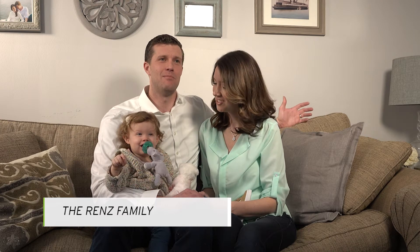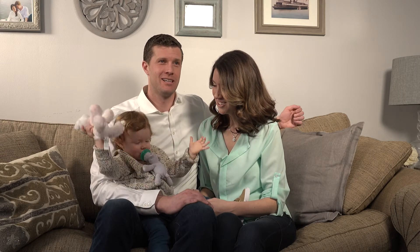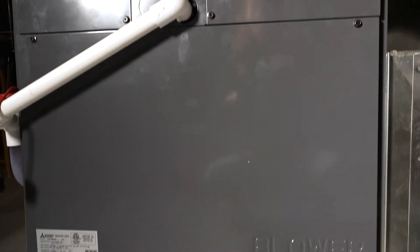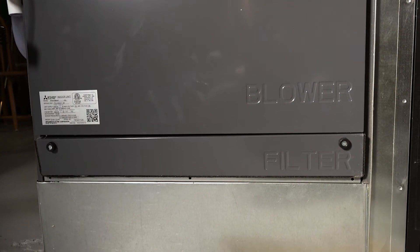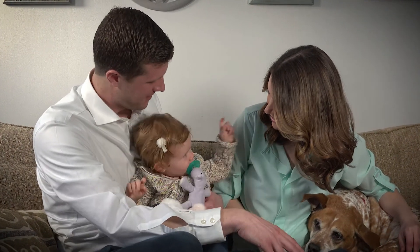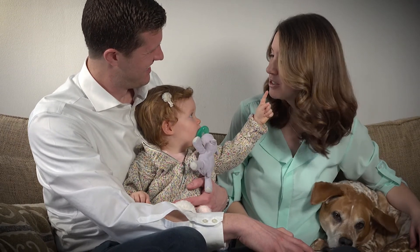Energy efficiency was something that we were looking for in the equipment that we selected, for a number of reasons. One, the more efficient the equipment is, the less it's going to cost us on a monthly basis as far as the actual operating cost of the unit. But two, especially with a child now, I think we've become increasingly conscious of the impact of our decisions on the environment.